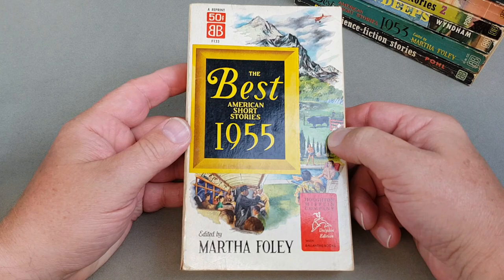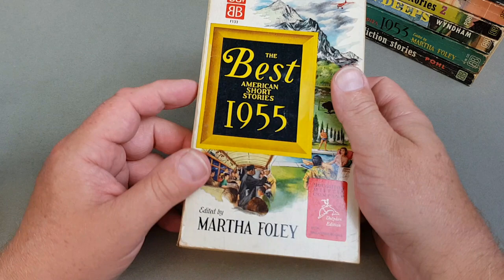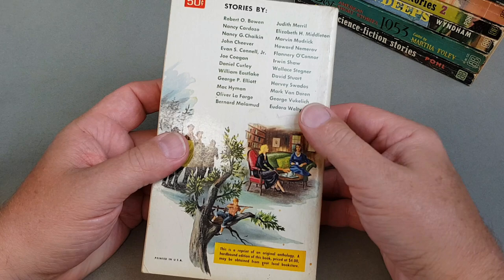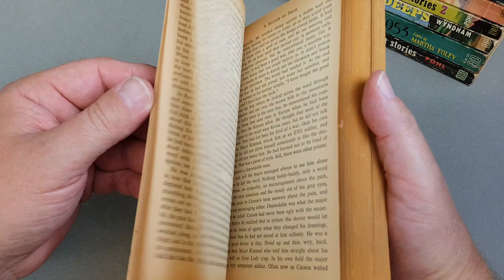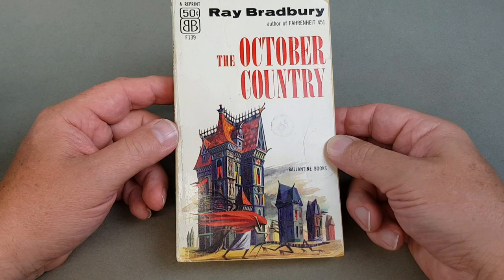Number 133 is the next one in the 'Best American Short Stories' series by Martha Foley. As I said, these are great — I do love a short story. They cover many many different subjects and there's just some fantastic stuff interspersed in them. It's a great series to track down and as I said it's still going to this day. F139 is 'The October Country'.